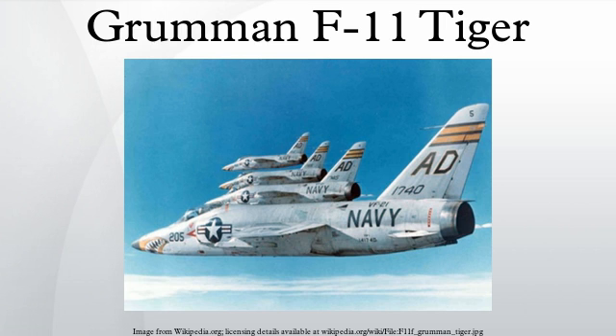Specifications (data from Bowers, 1990, page 257). General characteristics: crew 1; length 46 feet 11 inches; wingspan 31 feet 7.5 inches; height 13 feet 3 inches; wing area 250 square feet; empty weight 13,810 pounds; loaded weight 21,035 pounds; max takeoff weight 23,459 pounds. Power plant: 1× Wright J65-W-18 turbojet, dry thrust 7,400 lbf, thrust with afterburner 10,500 lbf.